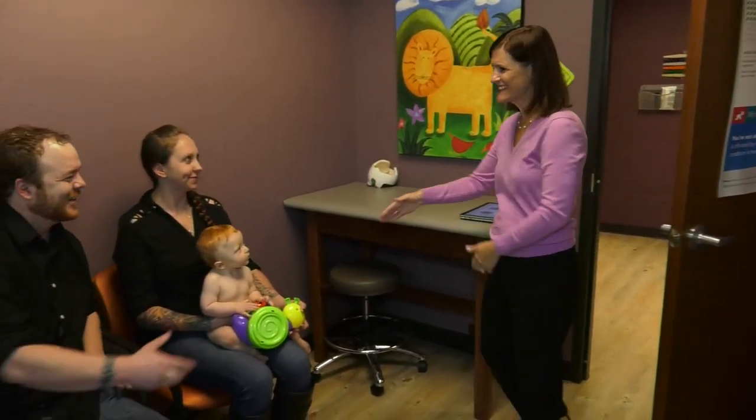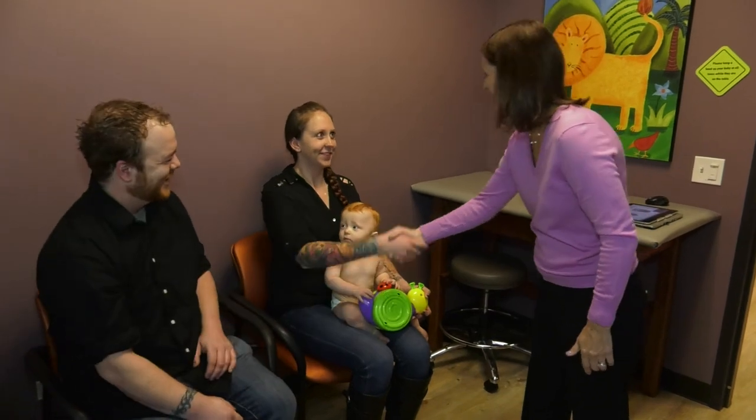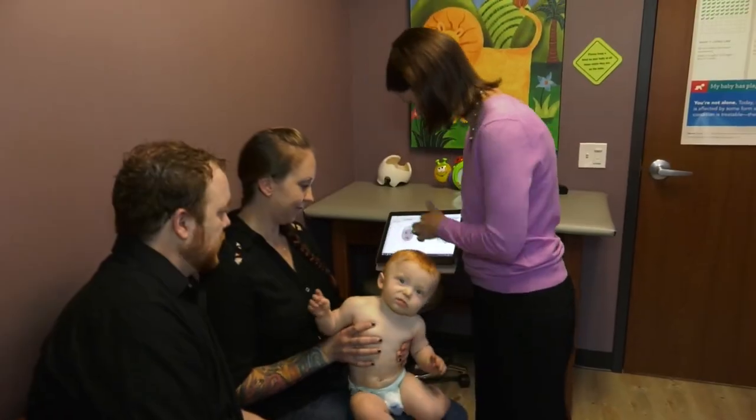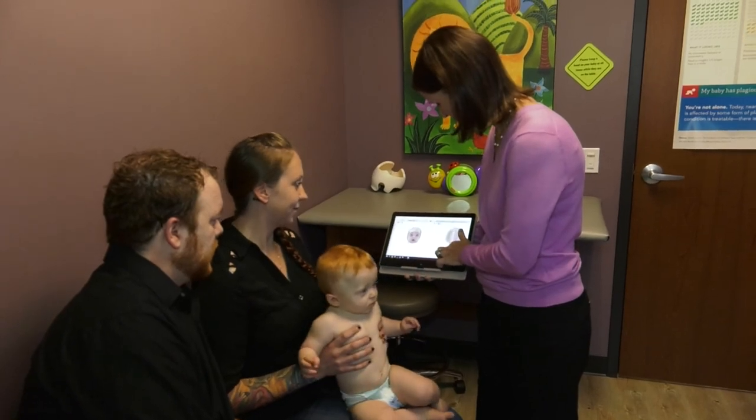We do our best to make sure that our children are healthy and happy. One thing that parents are advised to do is to turn their baby frequently to help avoid flat spots on their head, a common condition called plagiocephaly or flat head syndrome, which affects one in two infants. Mary Kay McGuire, director of clinical care at Cranial Technologies with four Chicago locations, tells us more about this condition and how it can be treated.